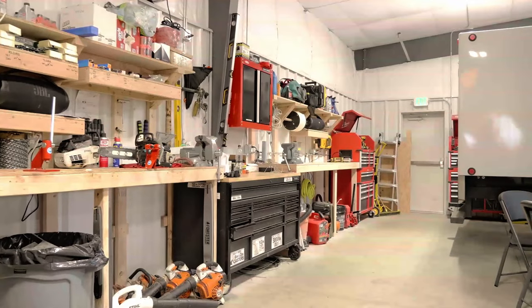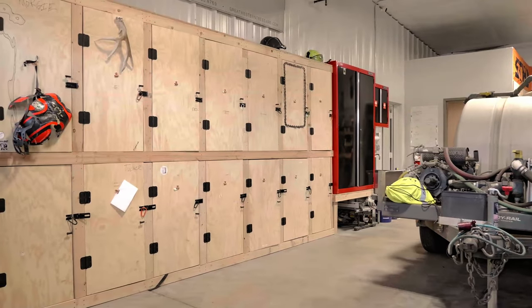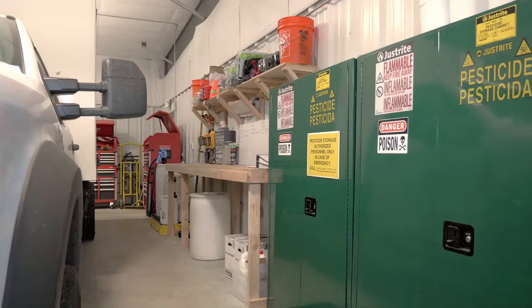We were able to separate the shop into essentially two different sides — you have the trim guys on one side. Those are the guys that run chainsaws, do all the cool pruning stuff, and climb. And then on the opposite side is plant healthcare — the guys that are more science-based, the biology guys that like to chase bugs and make sure your trees don't die.